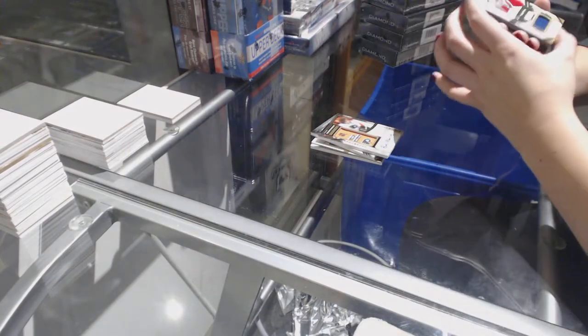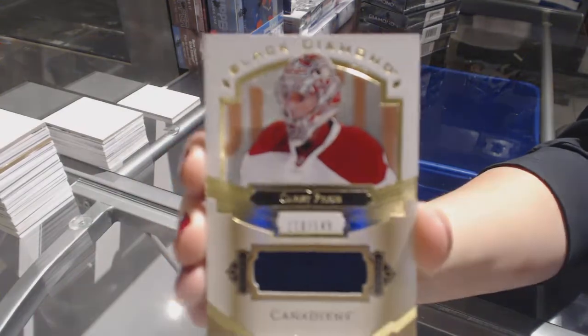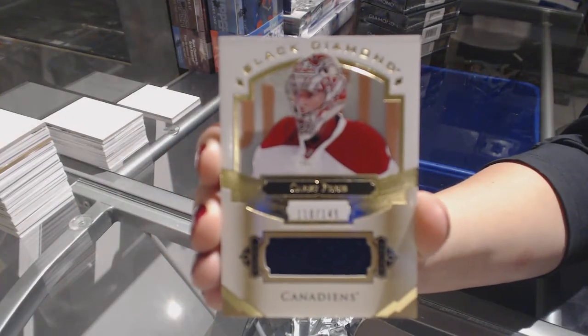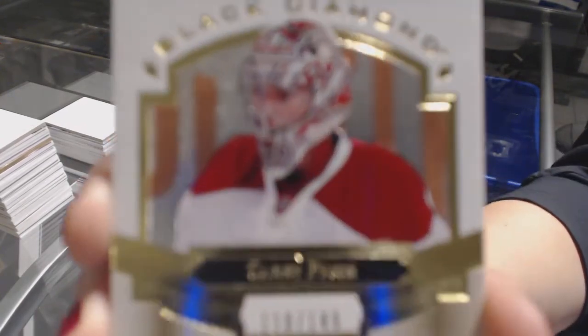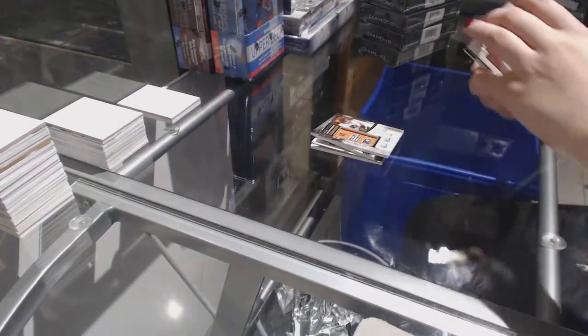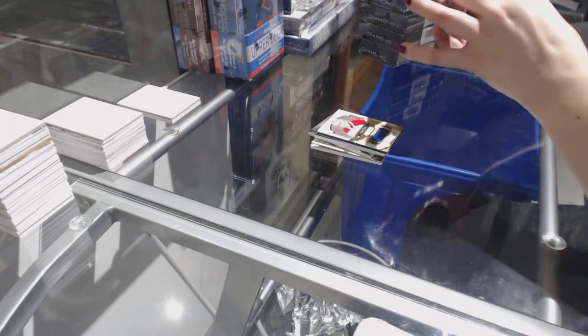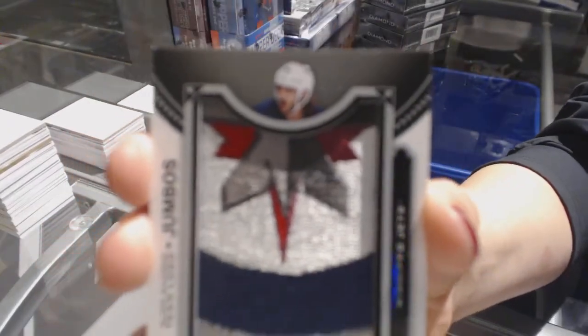For the Montreal Canadiens, we've got a jersey numbered to /149, Terry Price. And a Team Logo Jumbos for the Winnipeg Jets of Matthew Perreault.